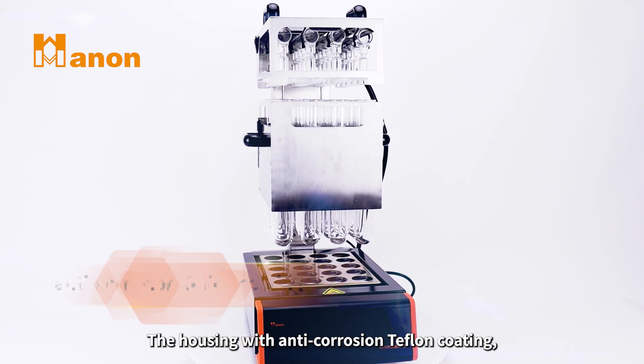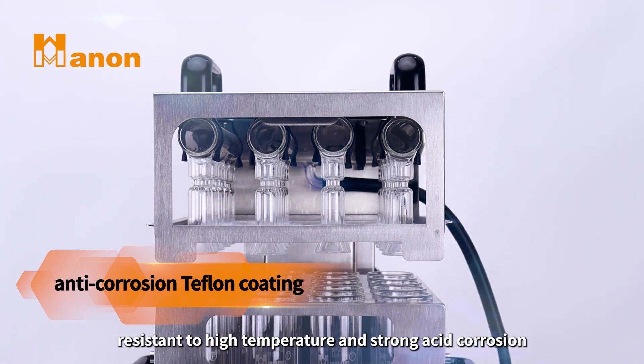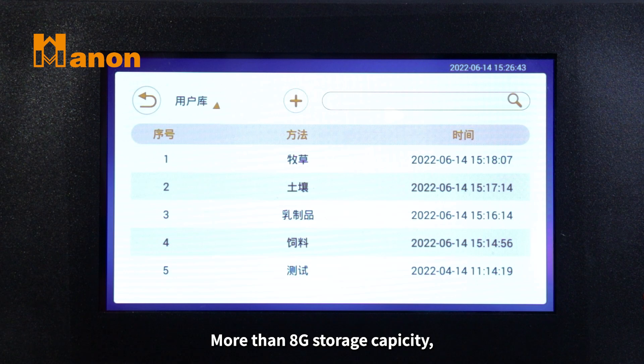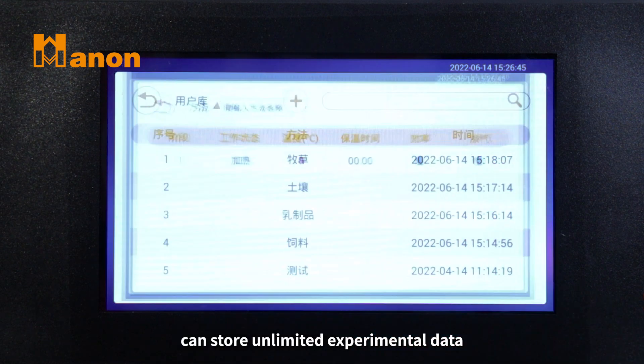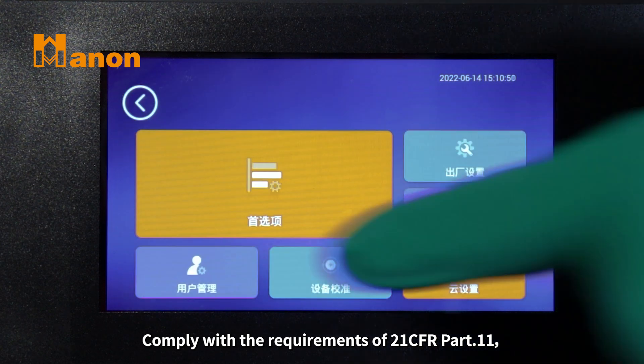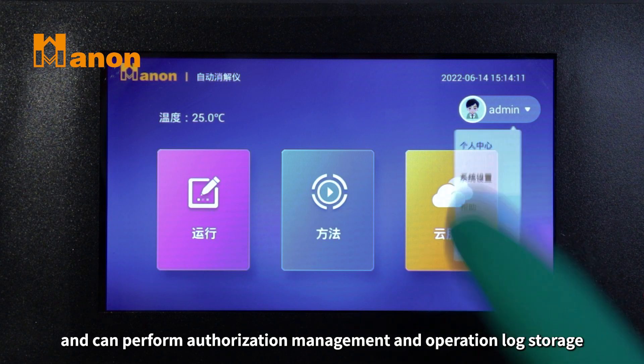The housing with anti-corrosion Teflon coating, resistant to high temperature and strong acid corrosion. Built-in 7-inch touchscreen, more than 8G storage capacity, can store unlimited experimental data, comply with the requirements of 21 CFR Part 11, and can perform authorization management and operation log storage.